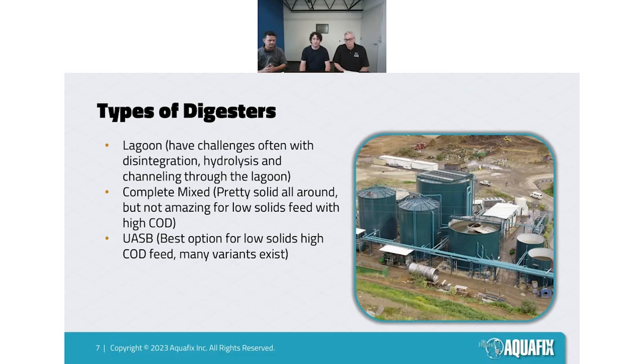Generally speaking, lagoons are good at lowering COD in the incoming substrate, but they're not going to have as complete a degradation as other processes. They are susceptible to filling up with sludge and channeling, which over time can require sludge removal — because if it's been eight to ten years since the last removal, you can end up losing a lot of treatment capacity.